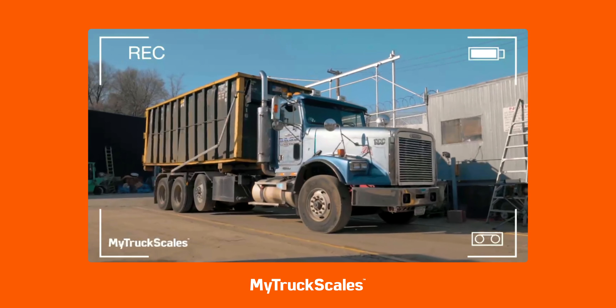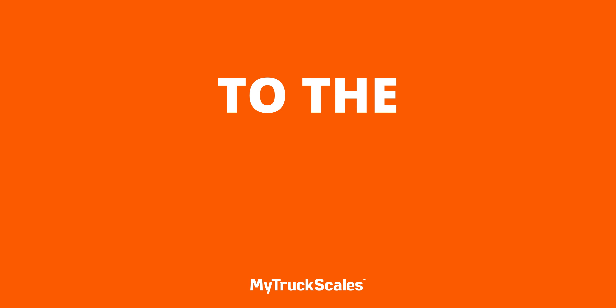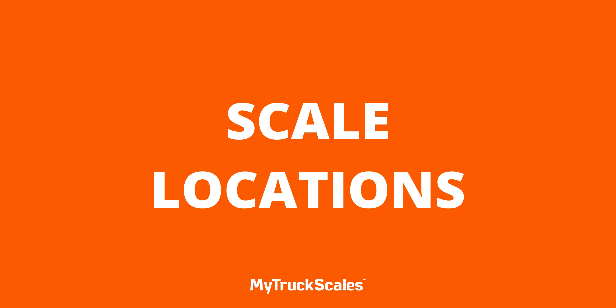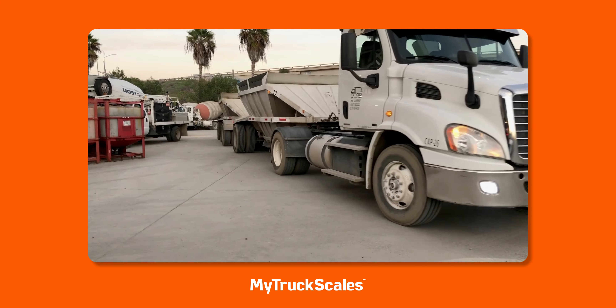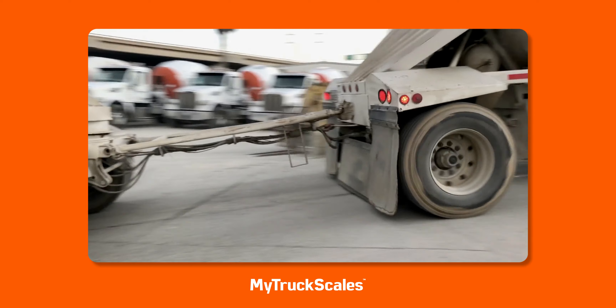With cameras installed at the scale, My Truck Scales captures still images from three different angles for the Way Master to review later. If live video streaming is supported, Way Masters can view real-time footage of the truck on the scale. Say goodbye to the old, costly way of managing scale locations and embrace the future with My Truck Scales — efficiency, savings, and compliance have never been this easy.